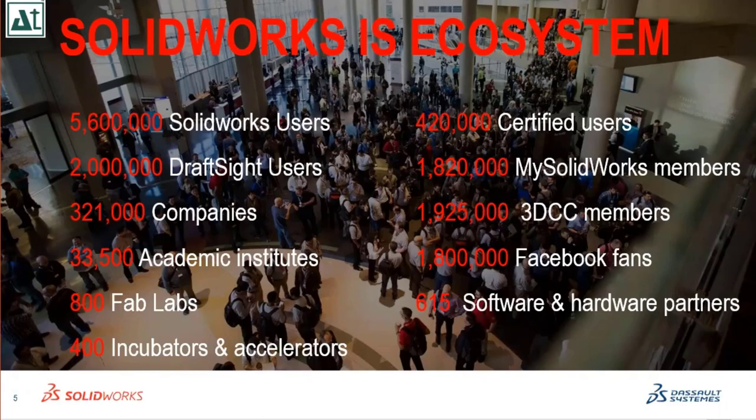More than 33,000 academic institutes are using the SolidWorks platform as a complete solution.